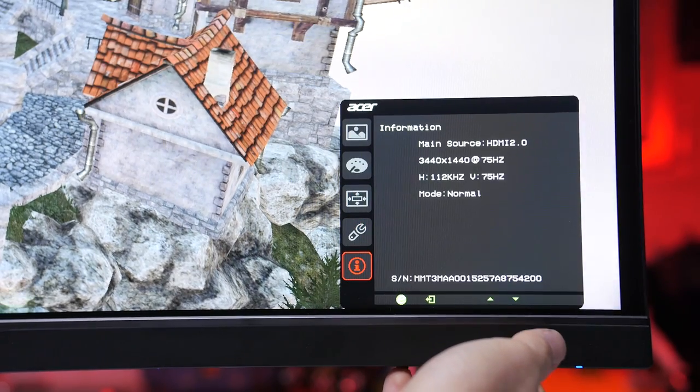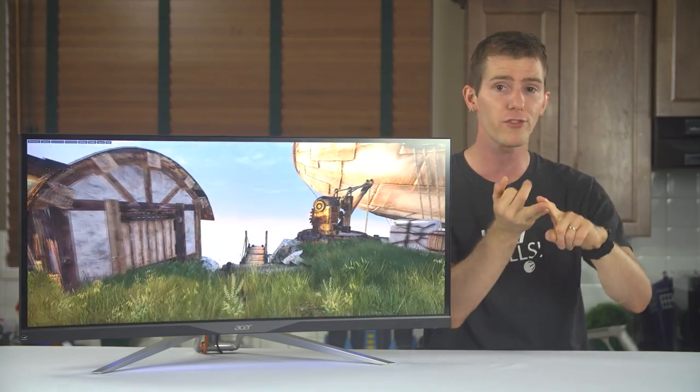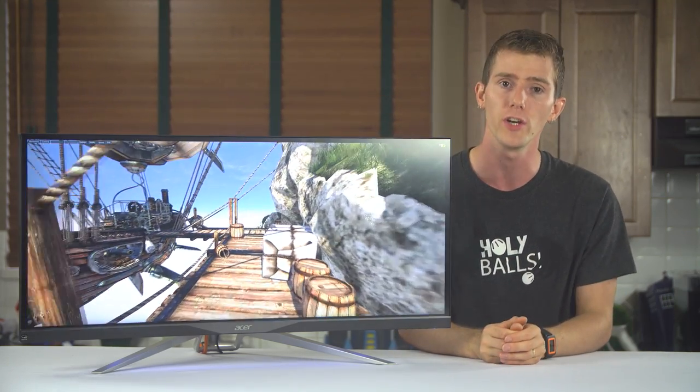The only saving grace is that there's almost no real reason to go into the OSD for most people. The default settings on the monitor — normal overdrive, DP 1.2 and HDMI 2.0 enabled, low input lag mode, and even the default color mode — are all pretty darn good.